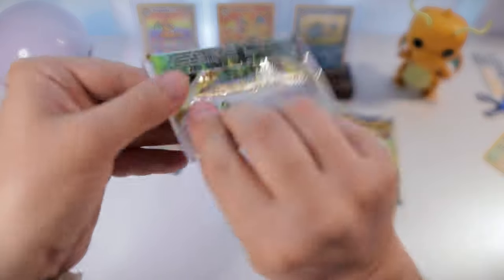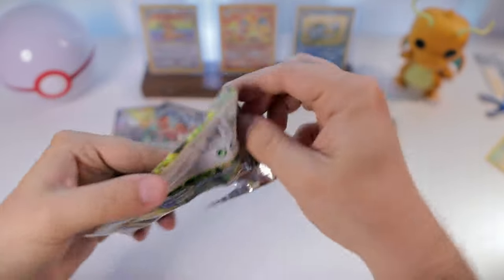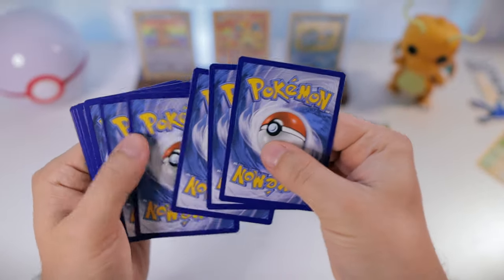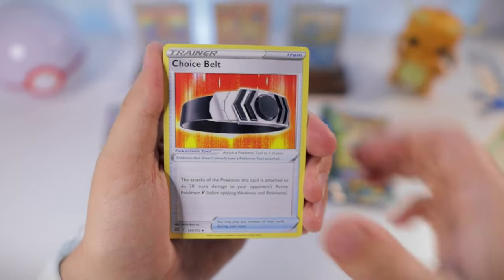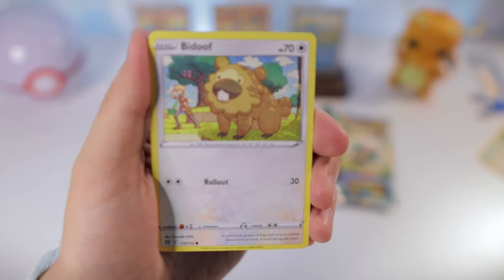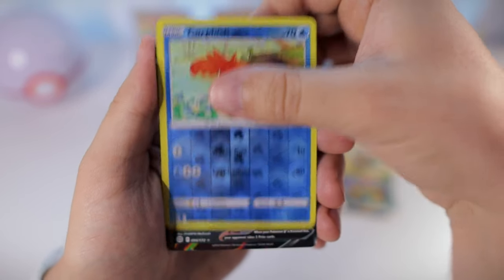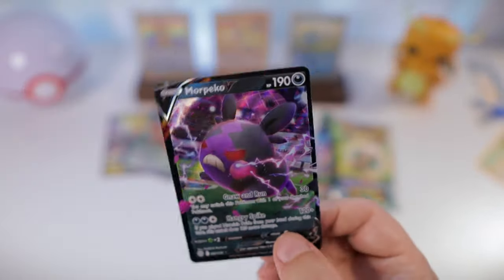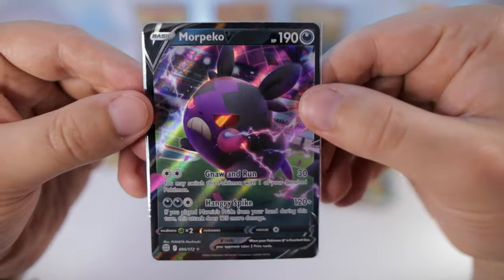We'll do some Brilliant Stars next and save the Evolving Skies pack for last. It's been a while since we opened Brilliant Stars. We got a psychic energy, Choice Belt, Luxio, Electabuzz - I do love that artwork - Grimer, Duskull reverse, Corphish, and oh okay - nice! Morpeko V! So we got two hits already, starting things off right.